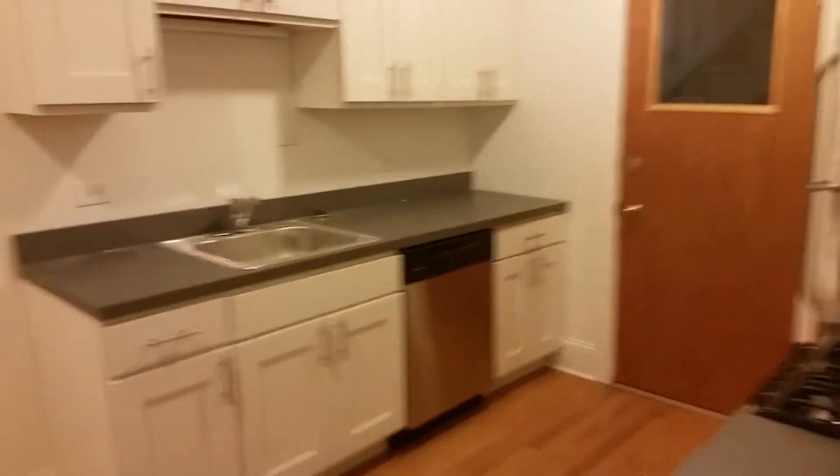And here's our kitchen — just redone. Stainless steel dishwasher, fridge, stove.